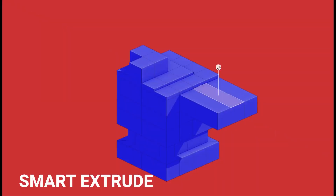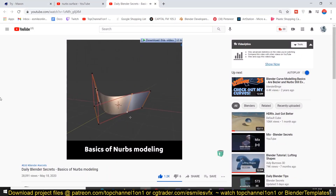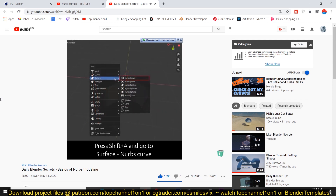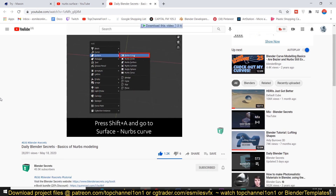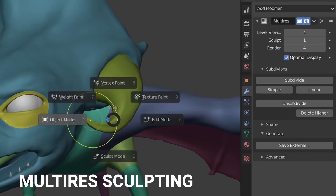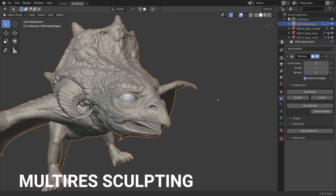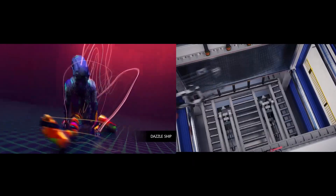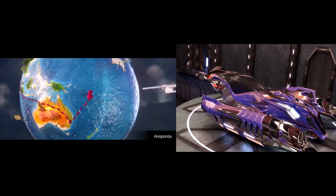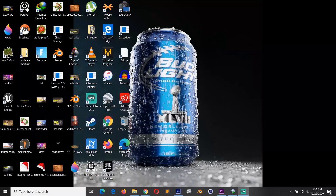Both Cinema 4D and Blender focus mostly on polygon modeling, including manipulating vertices, edges, and faces to shape polygons. They also support NURBS surfaces and spline modeling. While you can do sculpting in Cinema 4D, Blender decisively wins in this category with a dedicated workspace, sculpting brushes, and updates almost every week — compared to Cinema 4D's limited sculpting tools.